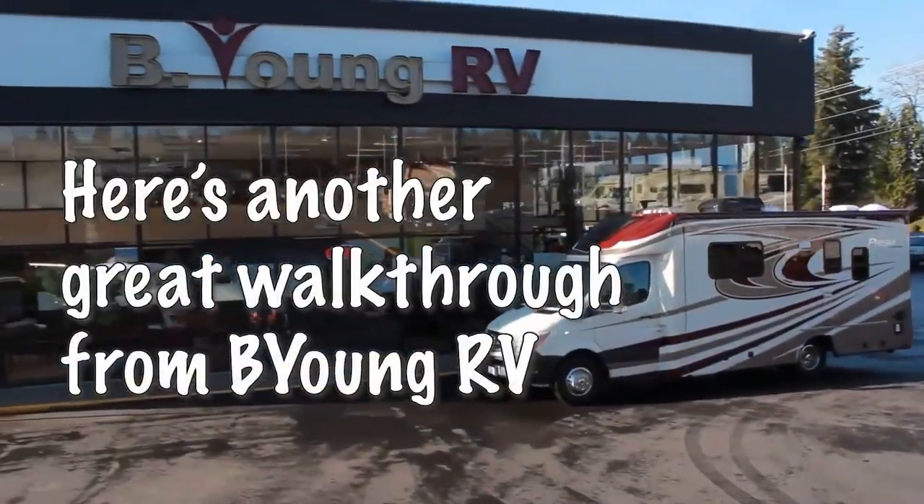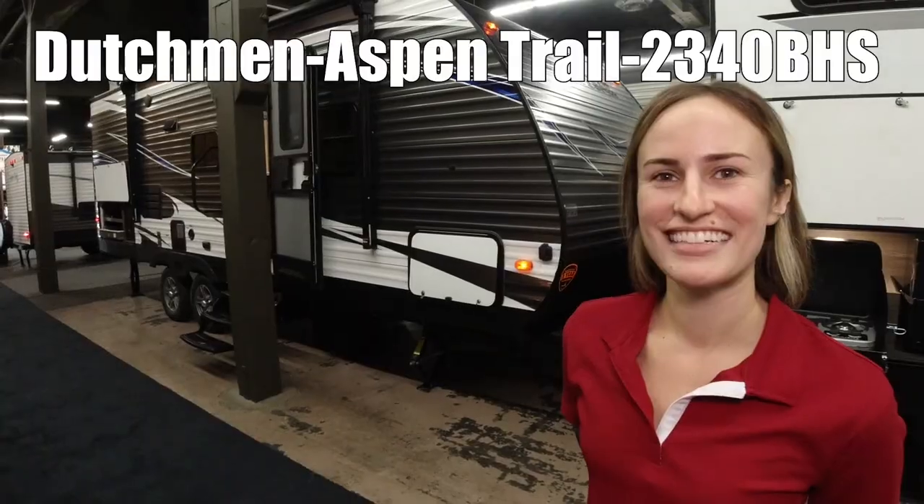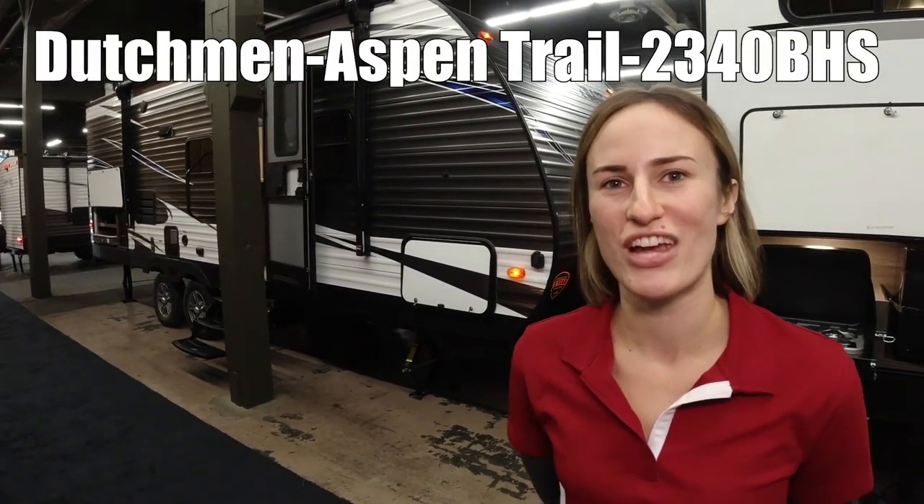Here's a short highlight video from Be Young RV. Be young, have fun. This is an Aspen Trail by Dutchman, 2340 BHS.